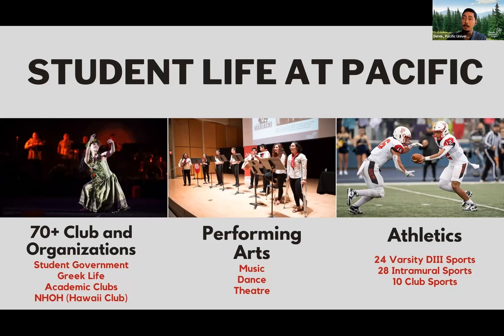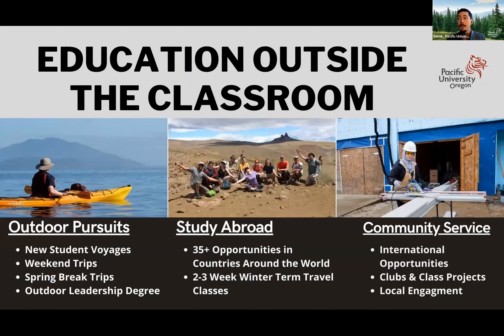Students can also take what they're learning in the classroom outside — in the outdoor pursuits office, where you're able to take trips into the Pacific Northwest and learn how to kayak on the ocean or rock climb in downtown Portland, and even get an outdoor leadership degree. For students who want to study abroad, we offer sites around the world for study abroad opportunities, for two-week classes, and community service-based classes — not just in Oregon, but in Hawaii and around the world as well.